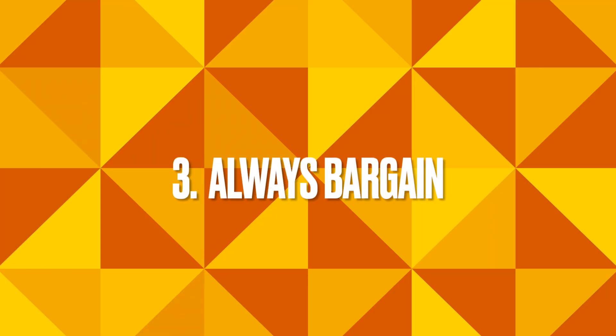Three, always make sure you bargain — whether it's at the construction store, with the laborers, or with the developer. I know we're not used to that in the West where prices are usually fixed and whatever price you see, you pay. But in African countries, you can bargain your way through almost anything. So if you have good bargaining skills, just bargain. If there's room in the cost or expenditure, they will always give you some sort of discount.